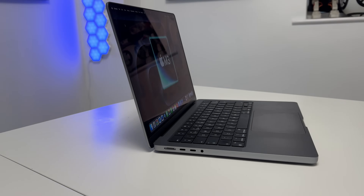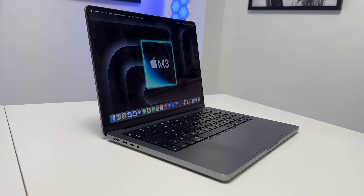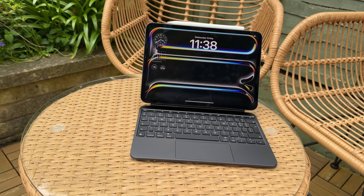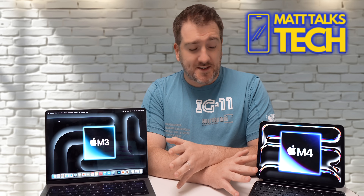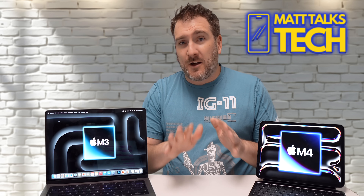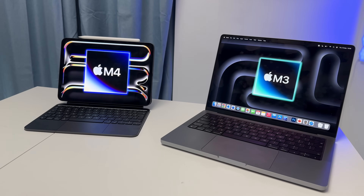So the M3 MacBook Pro costs $1,599 US dollars, and the iPad Pro with those extra accessories comes in at a total of $1,428. This is the cheapest configuration, which is why we have the 11-inch iPad Pro instead of the 13-inch — to make this the cheapest, fairest comparison we could do today.